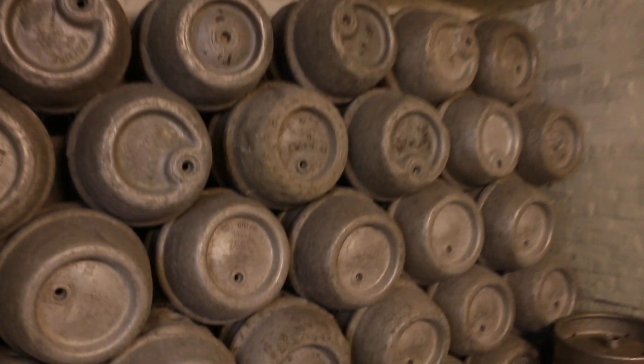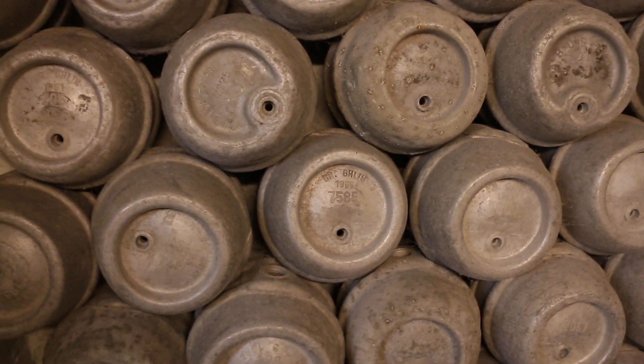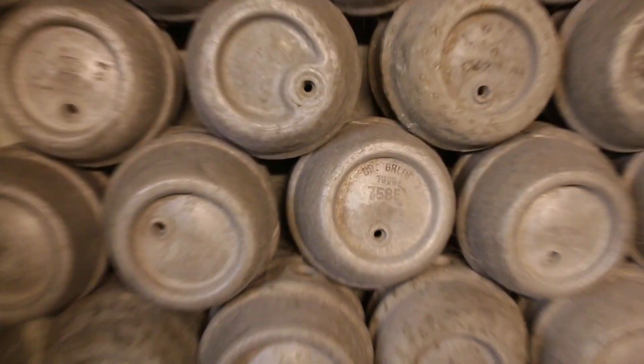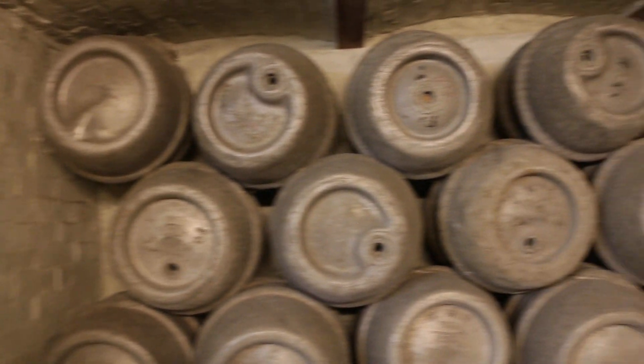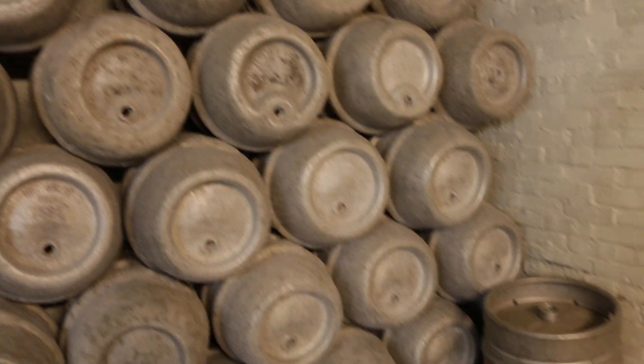Some very old kegs — they're all aluminum kegs. 1965. 1961. We'll use them one day as decoration or something, that's why we've kept them. It would be a shame to throw them away. We can incorporate them in the bar or the brew house in the future.